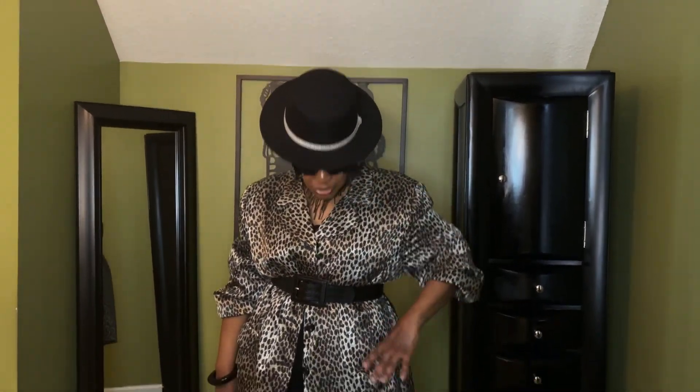I topped it off with my shades — another pair with the same kind of shape but these are black. And I didn't mention: the jacket has pockets, so I love the pockets. So what do you think of look number two?